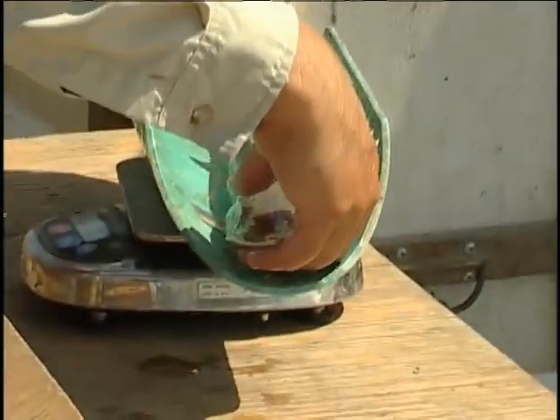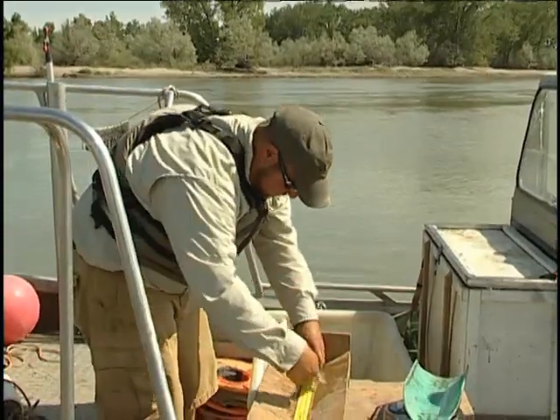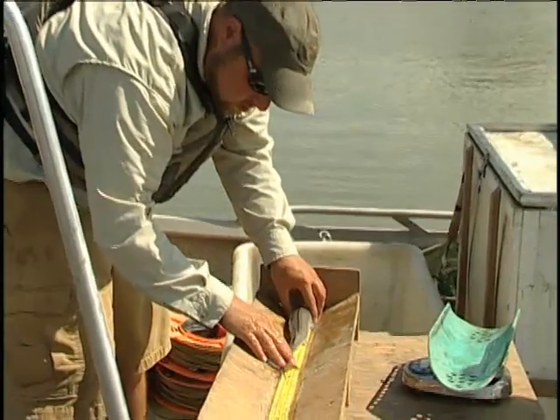Nothing happens fast in the pallid sturgeon's world, but these findings show that the flows just might be moving the pallids in the right direction. This is Mike Gurnett with Montana Fish, Wildlife, and Parks. Thanks for watching.